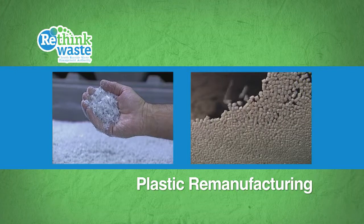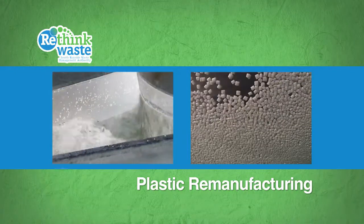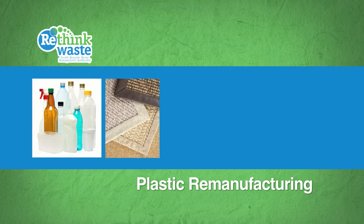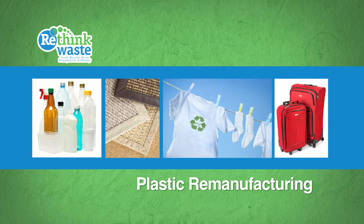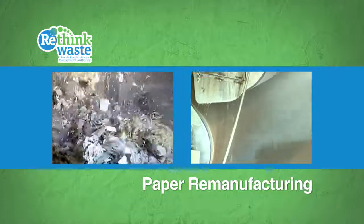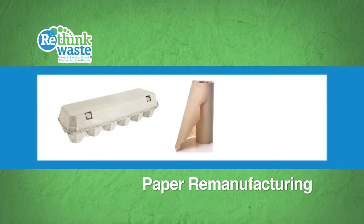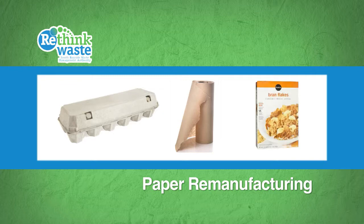Sometimes items are recycled into completely different things. Recycled plastic might become another plastic bottle, but it's also used to make carpet fibers, clothing, even luggage. The MRF separates paper and cardboard too. Mills buy it to make new paper and other stuff, like new egg cartons, paper towels, and paperboard, which is what cereal boxes are made from.